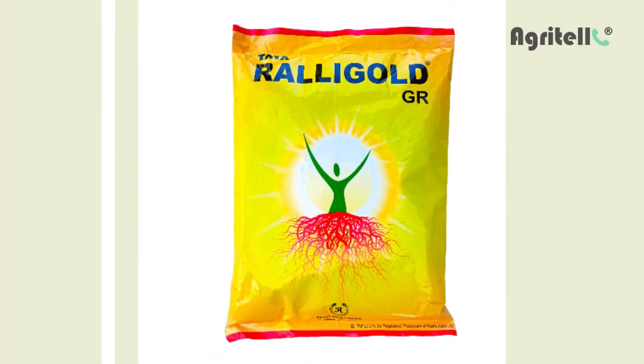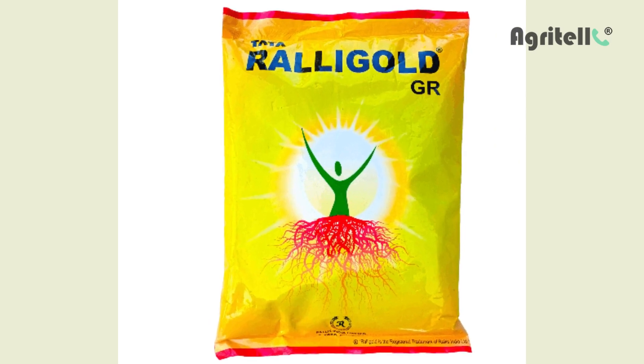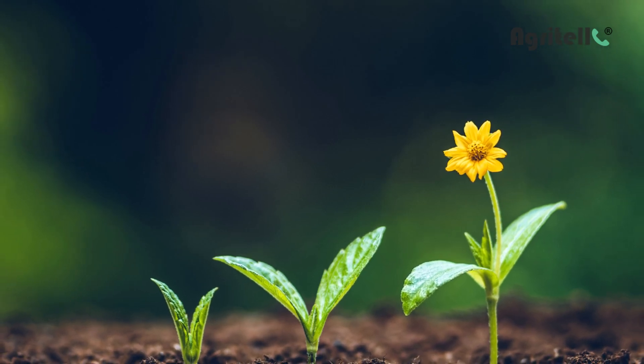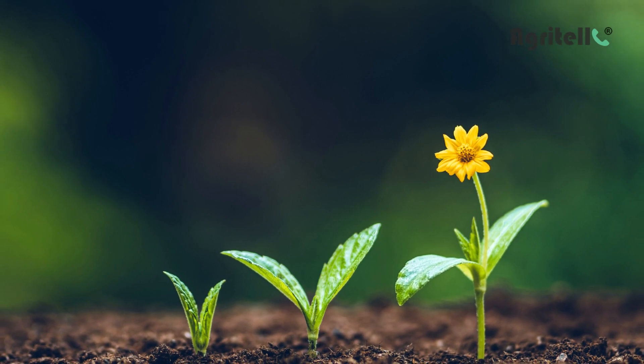Benefits. Tata Rallygold has a beneficial fungus that forms a symbiotic relationship with plant roots, increasing phosphorus, other nutrients, and water absorption from the soil, supporting plant growth and development and rising output.